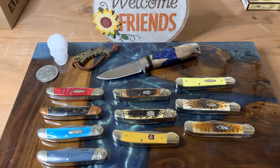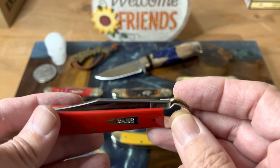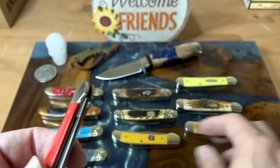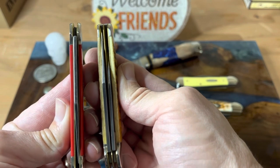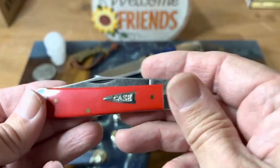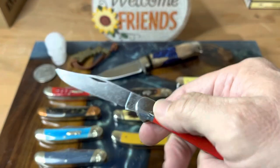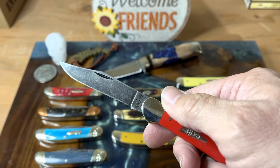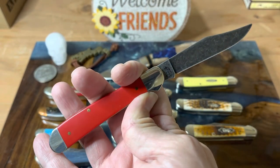The one that always seems to get a lot of comments is this red one. This is a single blade, so you can see how much thinner it is than your standard one. And this has got a dark stonewash finish on it. This is a carbon blade — the CV — just looks beautiful and it's really super nice.